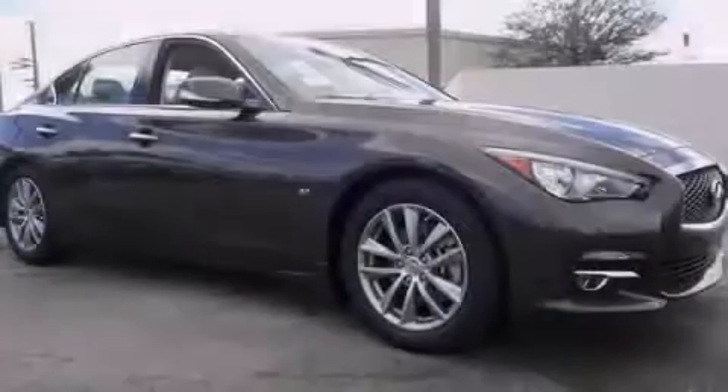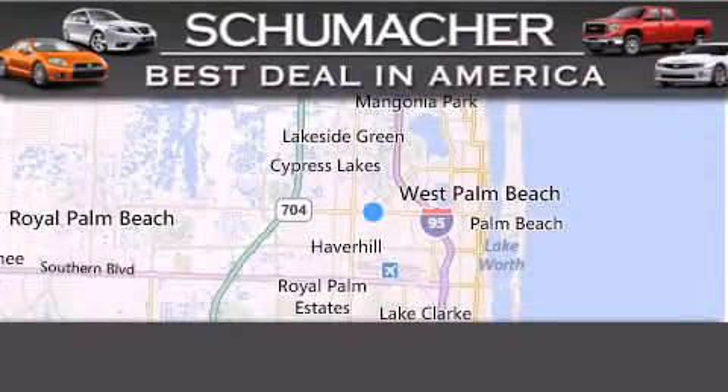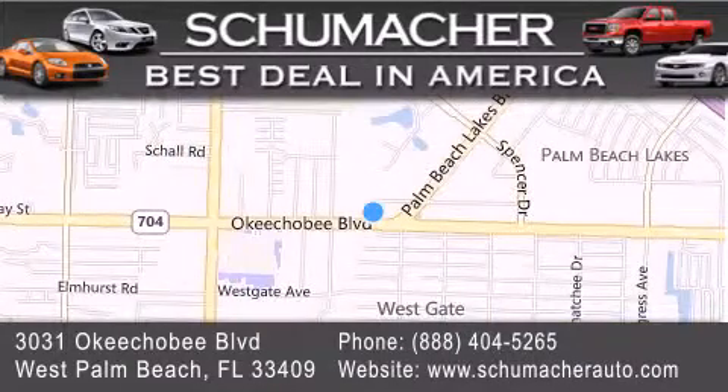Contact us today to arrange your test drive. Thank you for considering Schumacher Auto Group for your next luxury vehicle. If you have any questions, please visit our website, give us a call, or stop by our dealership located at 3031 Okeechobee Boulevard in West Palm Beach.